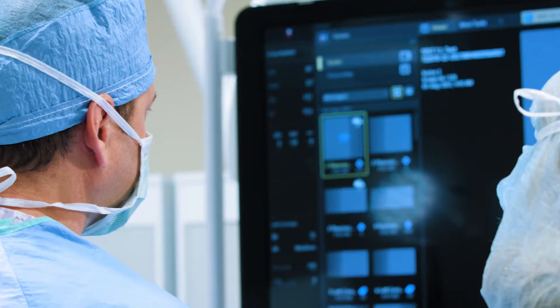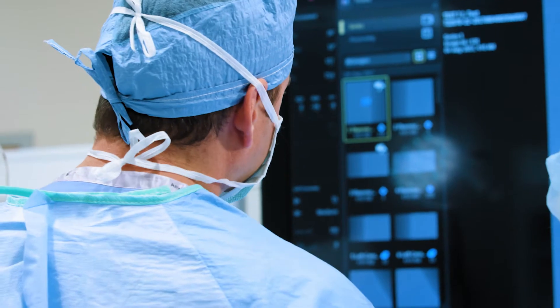There's a tremendous investment in cardiovascular care here at Holland Hospital, with two new dedicated catheterization labs to provide state-of-the-art heart care.